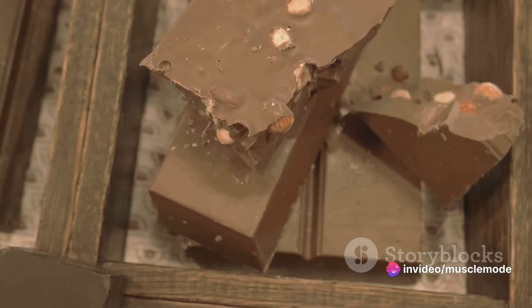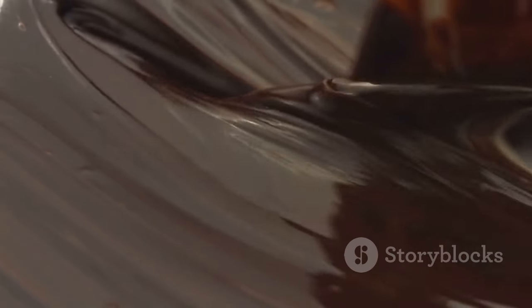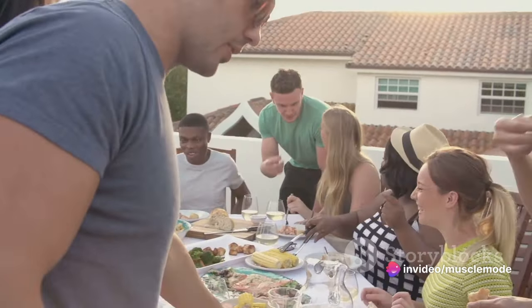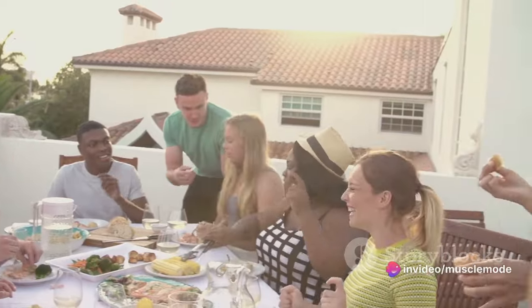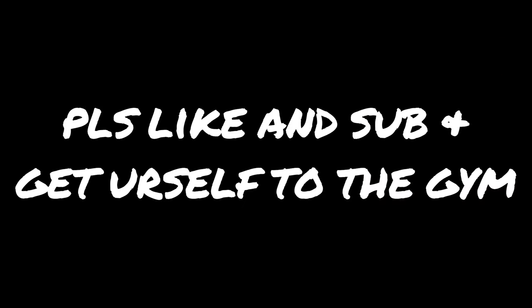Lastly, let's not forget about dark chocolate. Yes, you heard it right — dark chocolate, especially those with high cacao content, is rich in zinc, magnesium, and iron, all of which can help boost testosterone. So there you have it, a variety of foods that can give your muscles that extra boost. Remember, it's not just about eating these foods once or twice — consistency is key. Include these foods in your meals to keep your muscles happy and healthy.